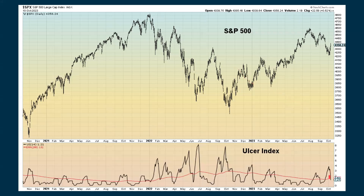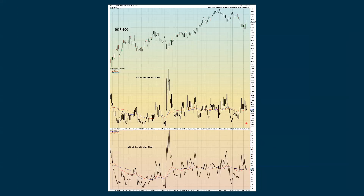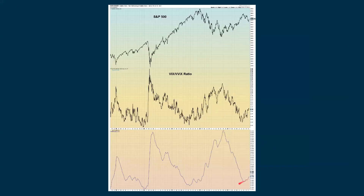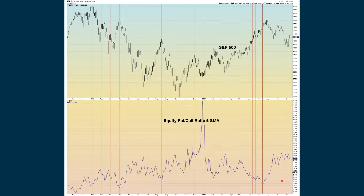Looking at the ulcer index, we are dropping off with this fear gauge. We're starting to drop a little bit with the VIX based on the line chart. We're seeing volatility decrease with the VIX of the VIX, dropping below the moving average. This is longer-term negative. The VIX-to-VVIX ratio continues to go up, and we want that to go down for it to be positive. The equity put-call ratio based on five periods is declining, which is positive, and we're coming out of an extreme reading — that's positive as well.